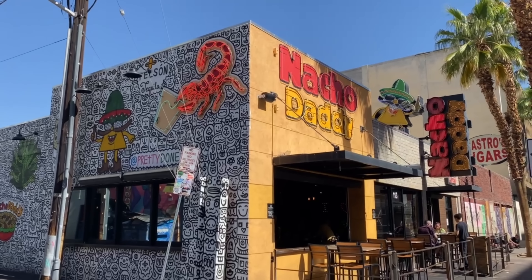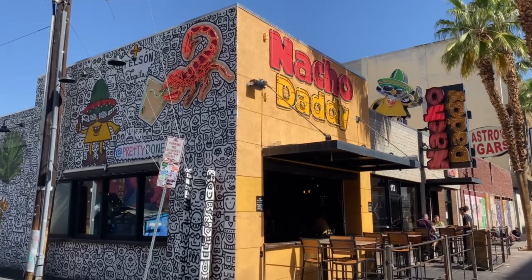Hey everybody, I'm Josh and I'm Rachel, and today we're trying out Nacho Daddy. We actually came here before we started YouTubing about three years ago. We loved the nachos, however they were out of a lot of toppings at that time — it was in the middle of the pandemic and there were supply chain issues. But no supply chain issues today, and we're craving nachos.